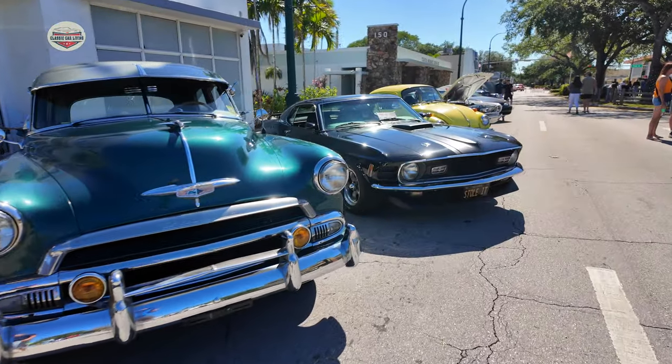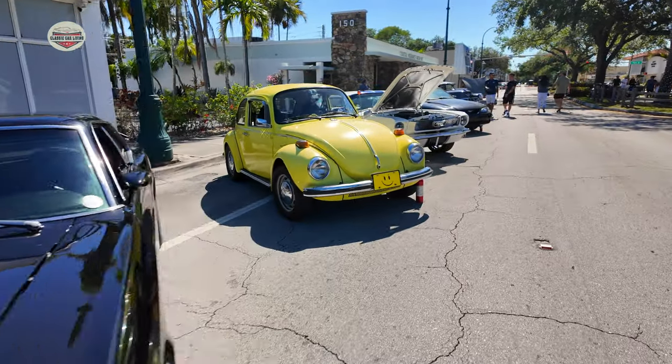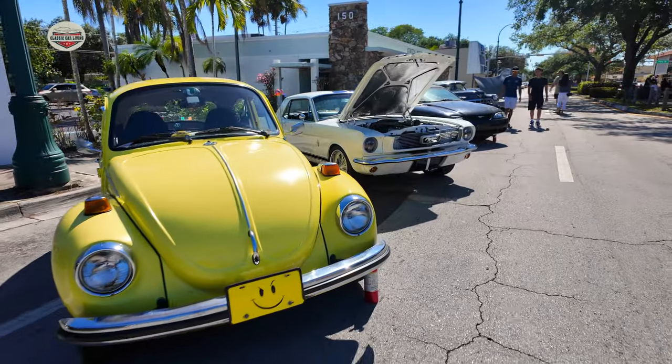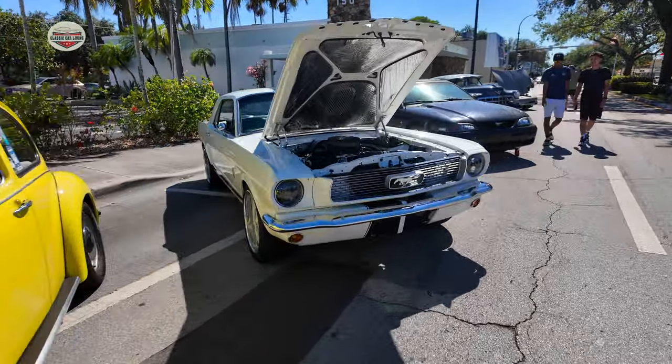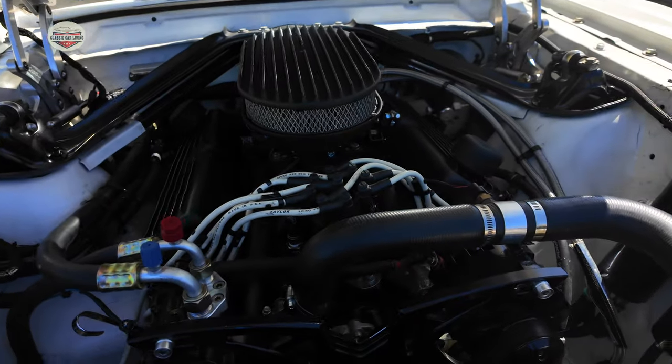So we had a bunch of nice cars out here. There's my 1970 Mustang, VW, and then we're going to end up with my buddy Rob Pons' Mustang. Check out his engine. Hopefully you guys enjoyed — if you did, subscribe. Until next time.